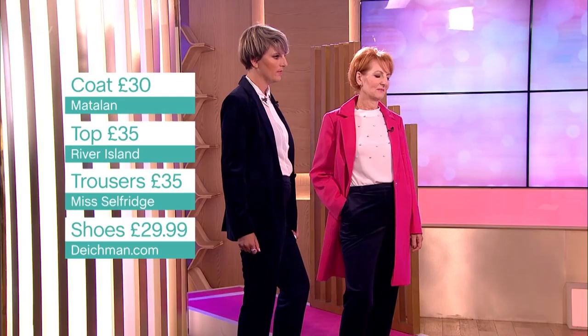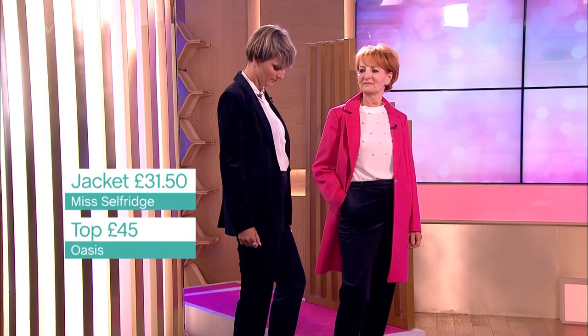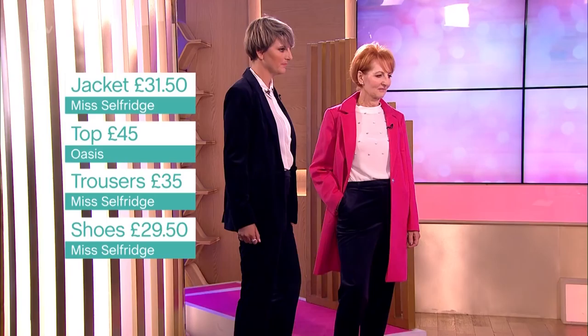Shoes from Deichmann.com at £29.99. It's nice to mix the same colours — at first they look quite different, and then you go, oh, okay. If you were in a girl band, this would work really well! Anna is wearing the whole suit. The jacket is £31.50. The top — a waist top — is £45. I love the embellishment again. And then the shoes, £29.50 from Miss Selfridge. They are killer — I love those shoes.